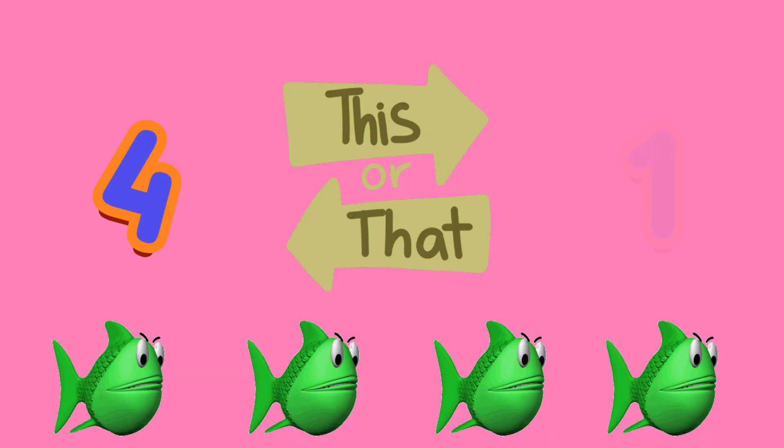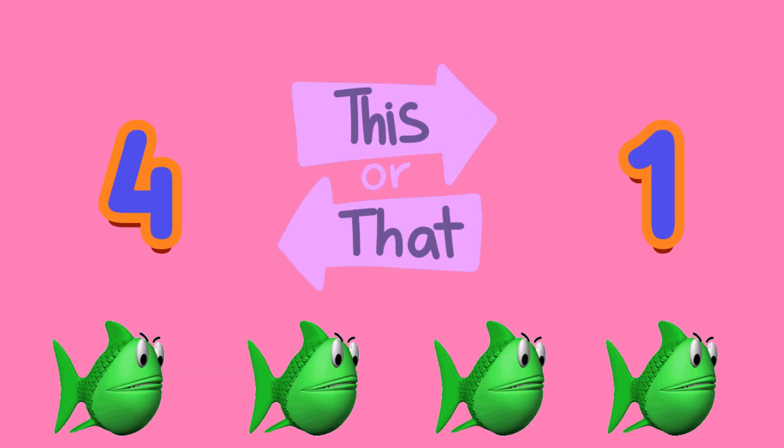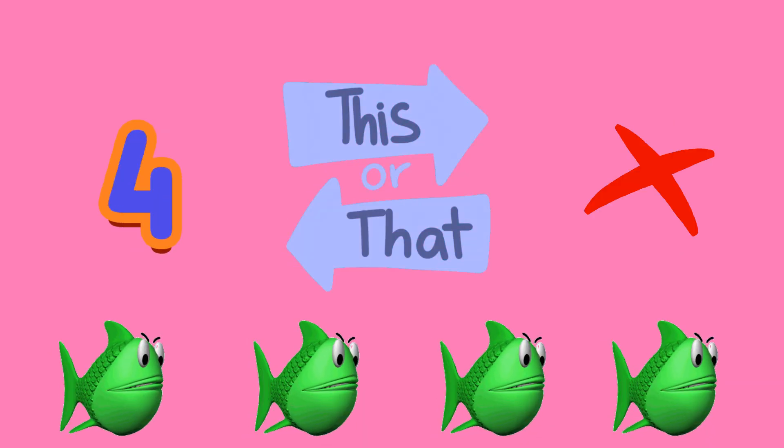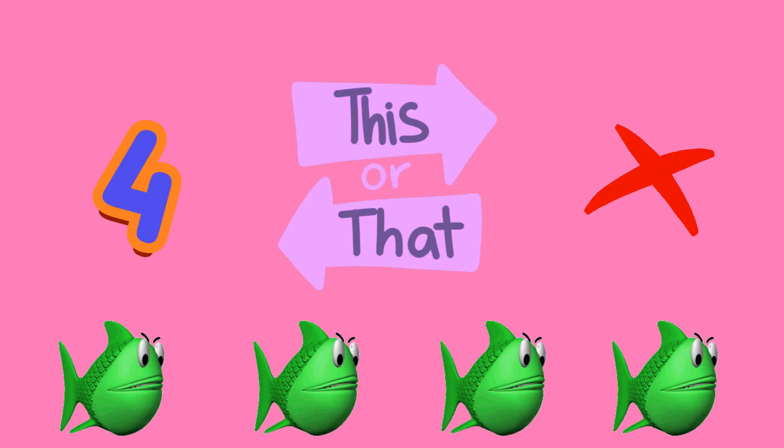Fishy Ballet. How many dancers? A: four, or B: one? A, four fish.